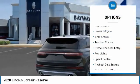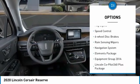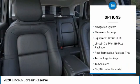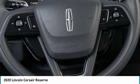Electronic stability control. Alloy wheels. Power liftgate. Brake assist. Traction control. Remote keyless entry. Fog lights. Speed control. Four-wheel disc brakes. Rain-sensing wipers.